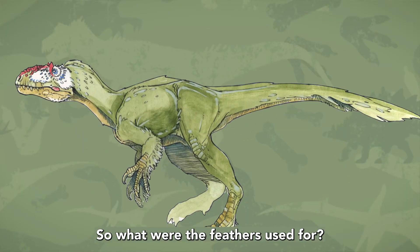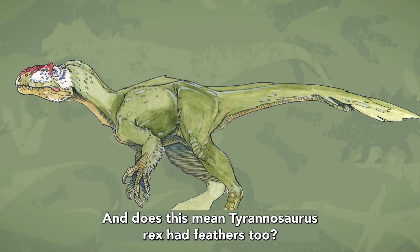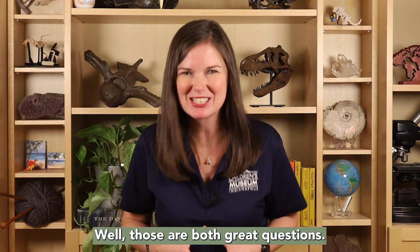So what were the feathers used for, and does this mean Tyrannosaurus rex had feathers too? Well, those are both great questions!